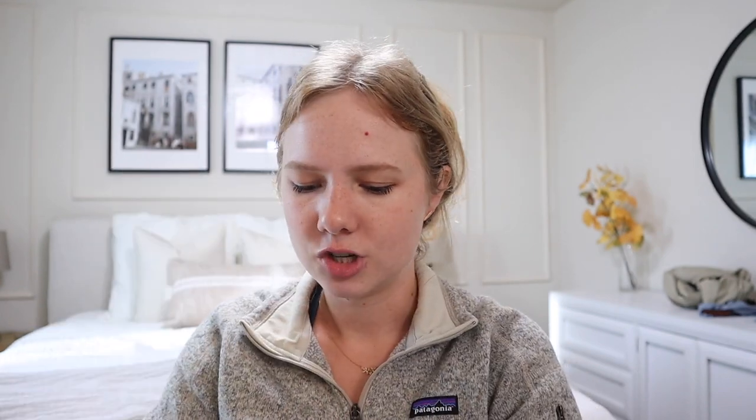Madewell is doing a deal right now where you can turn in an old pair of jeans and get $20 off a pair of theirs, so look into that. Madewell makes quality denim that's made to last, made to fit. The inside has washing instructions — it says don't wash them except every ten wears, just ways to make it last longer and avoid fast fashion. I think I'm going to be asking for another pair or two for Christmas and just holding on to them for the rest of my life.